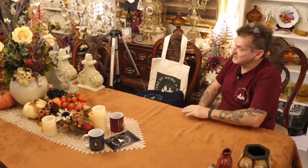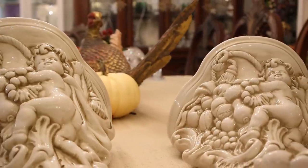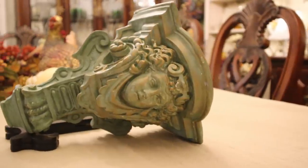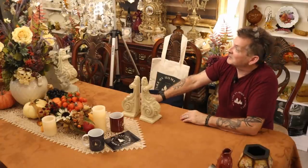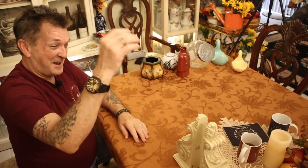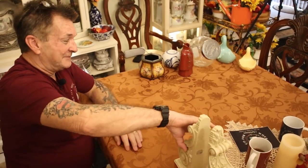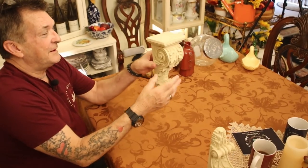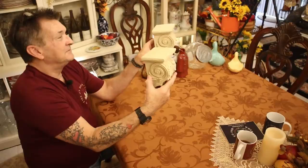You remember the last thrift haul where I had the corbels, the caryatid, and the pooties? I don't know — when you put something out to the universe, it just keeps coming. I'm not even trying, I'm not calling it, but I still really wanted some different ones, and boy did I get it! You're not even gonna believe this.